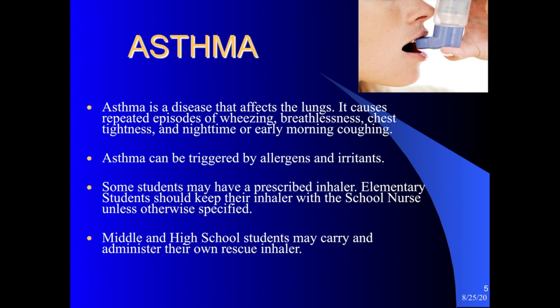We'll start with asthma. Asthma is a disease that affects the lungs. It can cause repeated episodes of wheezing, shortness of breath, chest tightness, and sometimes coughing, particularly at night or in the early morning. Asthma is usually triggered by an allergen or an irritant — for example, a trigger might be pollen or dust mites. Triggers vary per individual.